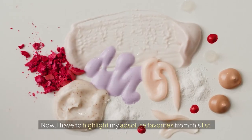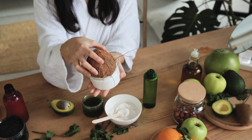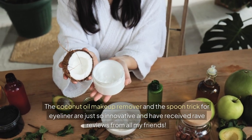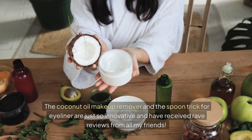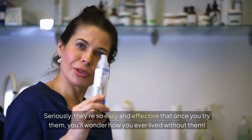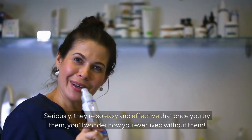Now I have to highlight my absolute favorites from this list. The coconut oil makeup remover and the spoon trick for eyeliner are just so innovative and have received rave reviews from all my friends. Seriously, they're so easy and effective that once you try them, you'll wonder how you ever lived without them.